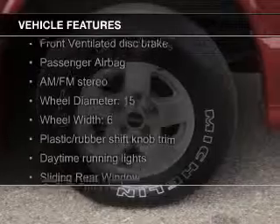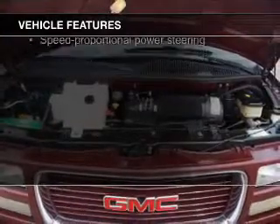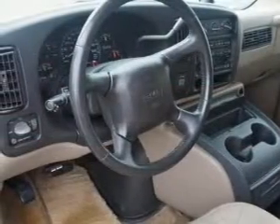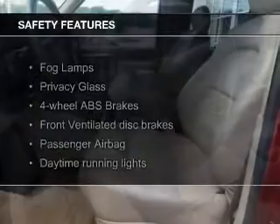The features include auto-dimming mirrors, power seats, cruise control, privacy glass, air conditioning, power door locks, power windows, power mirrors, power steering, and AM-FM stereo.